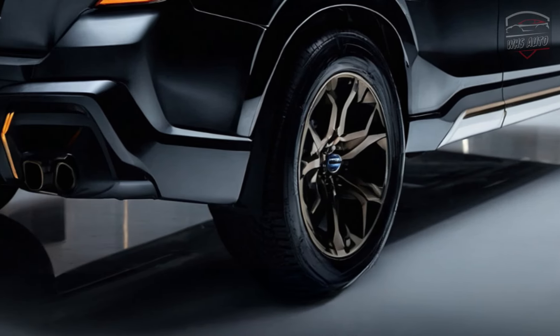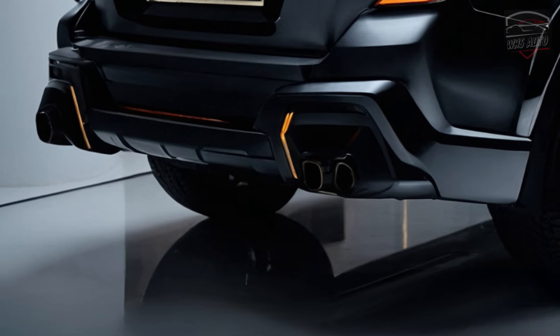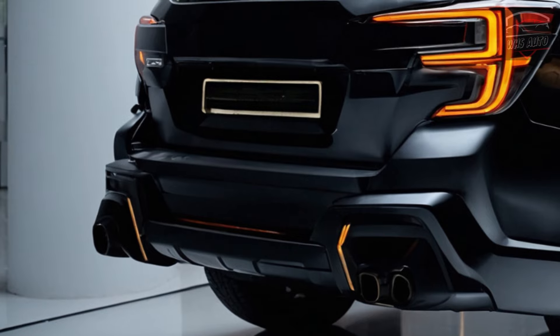The SUV has a sculpted shape on the sides, with wheel arches that stick out and a rising beltline that makes you feel like you're moving. There are new styles for alloy wheels that give you more ways to customize them.